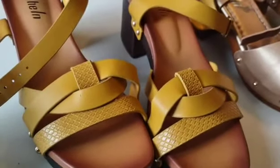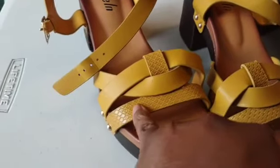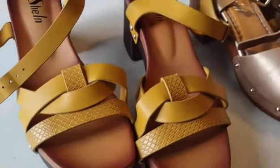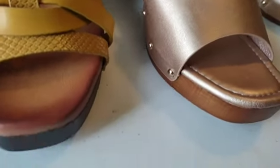I figure these will go with a lot of different outfits I have. I have this yellow mustard and a lot of different things. It has a snakeskin detail right here, so that's cute. These are comfortable.